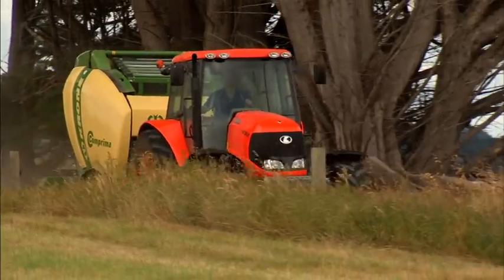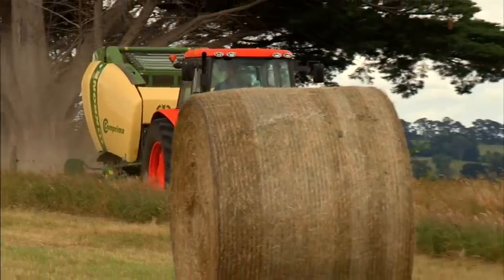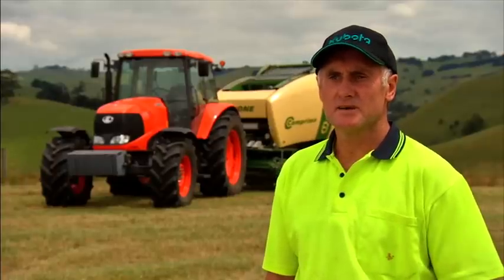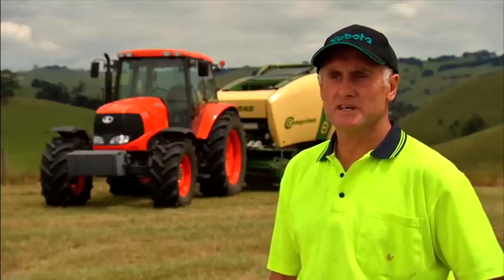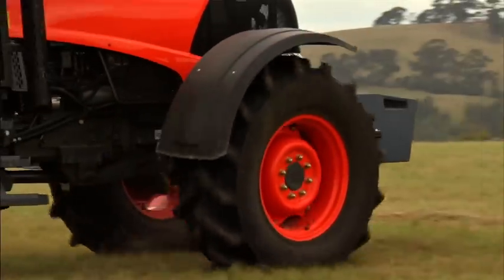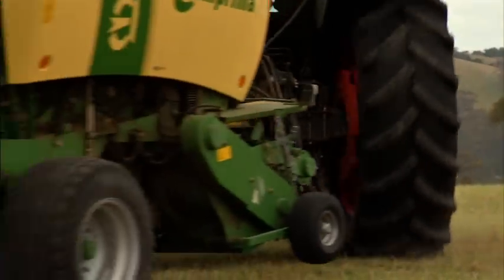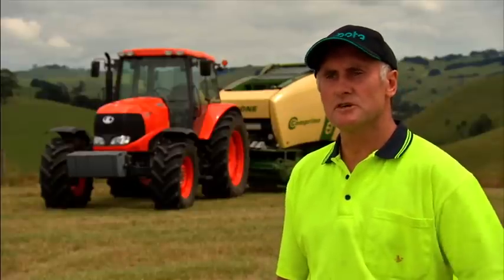With the eight speed power shift transmission I found we had a speed for every sort of different job that we needed to do. With the baling you can go from flat terrain into hilly — we always had a gear that was in the right speed for the application. I've had a small Kubota years ago with the bi-speed. It's excellent. When you're climbing up a very steep hill and you want to turn right on the top edge, the four wheel drive, 45 degree turn, just pulls you around the corner.